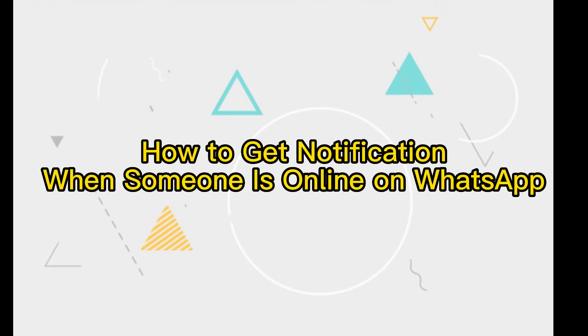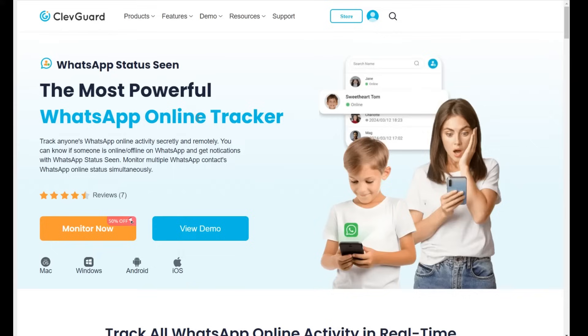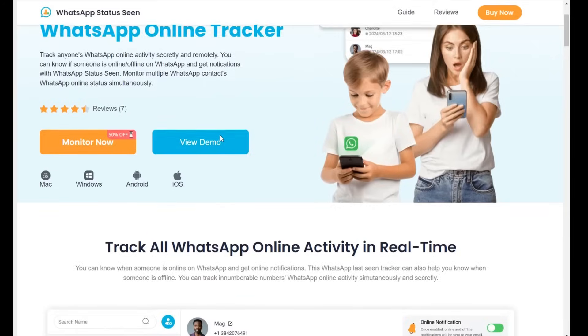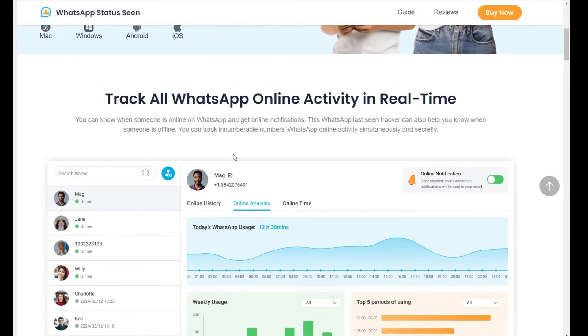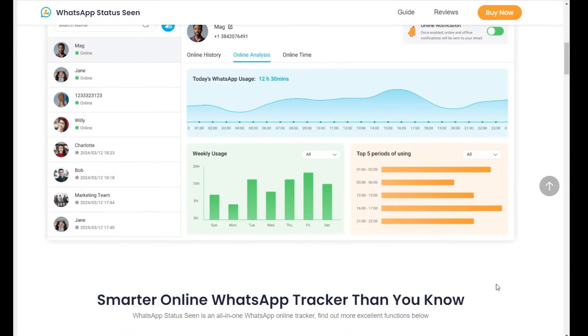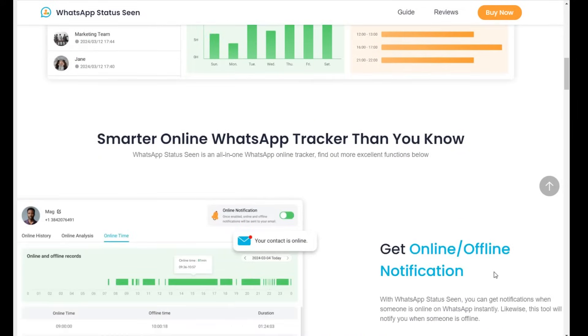You can get instant online notification when someone is online on WhatsApp, only if you use a WhatsApp online tracker. That's WhatsApp Status Scene, which is a professional WhatsApp online status monitoring tool. It can track WhatsApp online status and last seen of anyone, and notify you once someone is online on WhatsApp.